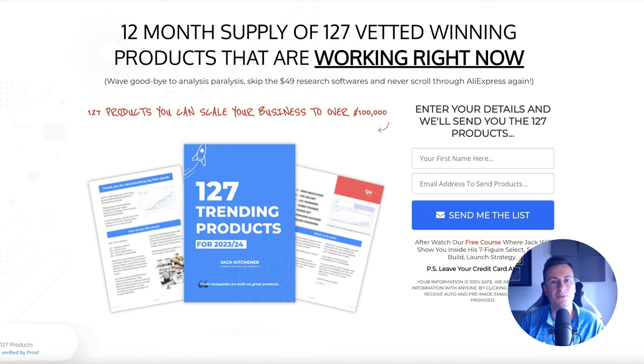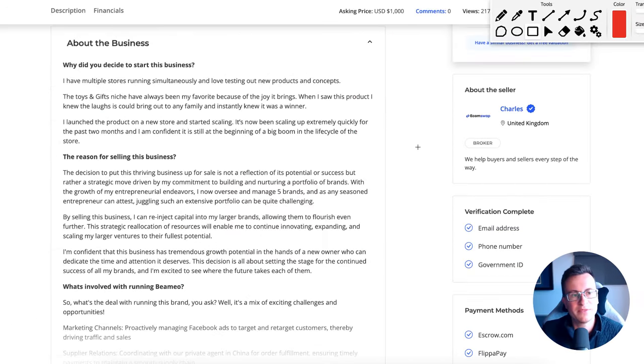Sorry to interrupt — I'll be super quick, just 20 to 30 seconds. I want to make you aware of this ebook that I put together myself. It's a 12-month supply of 127 vetted winning product ideas that are working right now, separated by time of year. Whether you pick this up now, in three months, six months, or nine months time, you'll have a list of proven products backed by data. It's 100% free, instant download, no funnel. Stick your name and email in and it'll be in your inbox in 30 seconds — grab a copy via the top link in the video description.